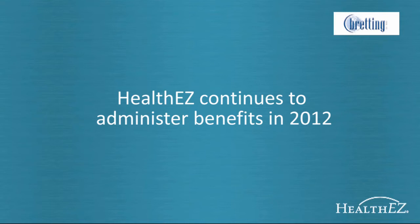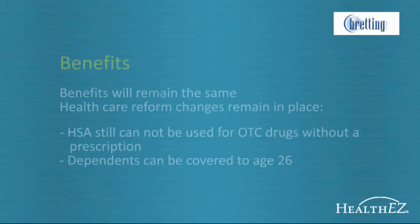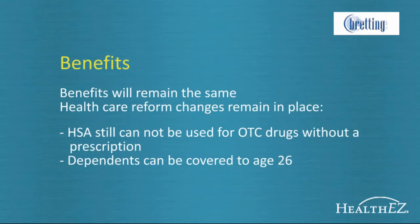HealthEasy will continue to administer Bredding Manufacturing's benefits in 2012. Your medical benefits will remain the same as 2011. There are no changes to deductibles or coinsurance. Health care reform changes remain in place — your HSA still cannot be used to pay for over-the-counter drugs, and dependents can be covered up to the age of 26.